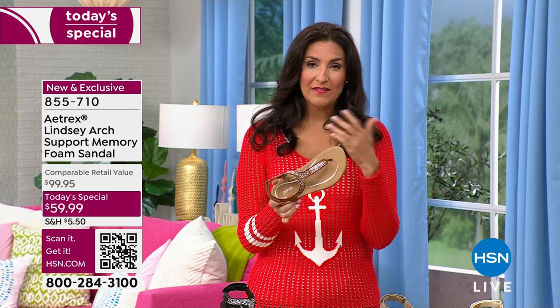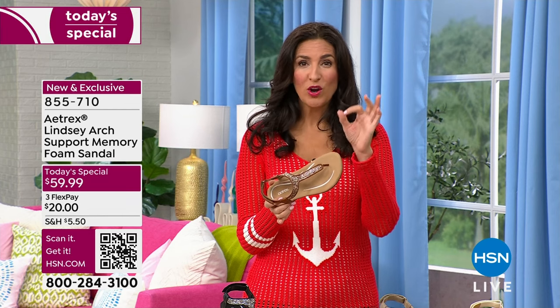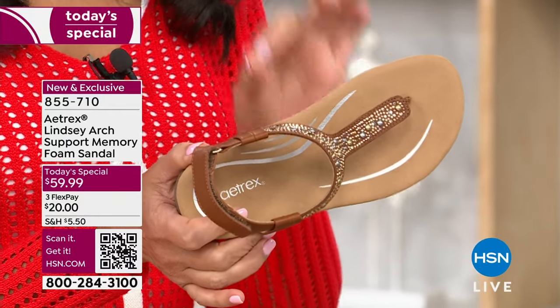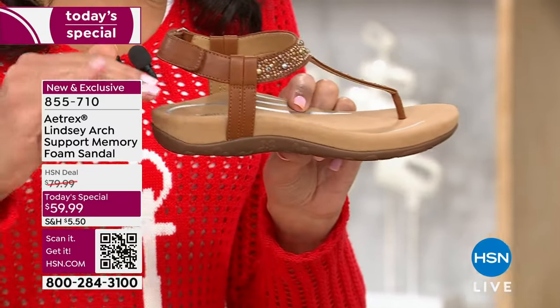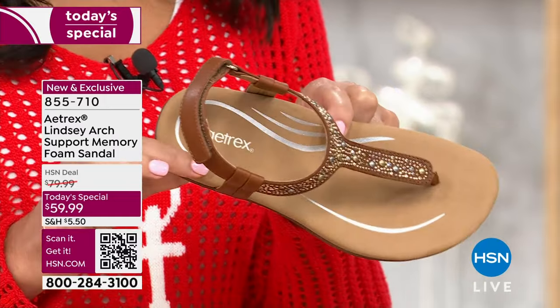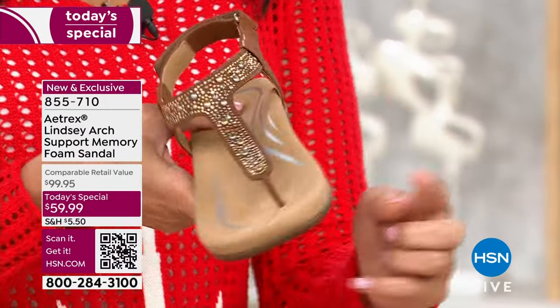If you don't know Aetrex, they've actually been around since 1946. They are the number one orthotic insert shoe company in the world, selling 1.5 million orthotic shoes every single year. Their inserts — the orthotics that just go inside your shoe — are more expensive than what this entire shoe costs, yet you're getting all of that technology completely combined.